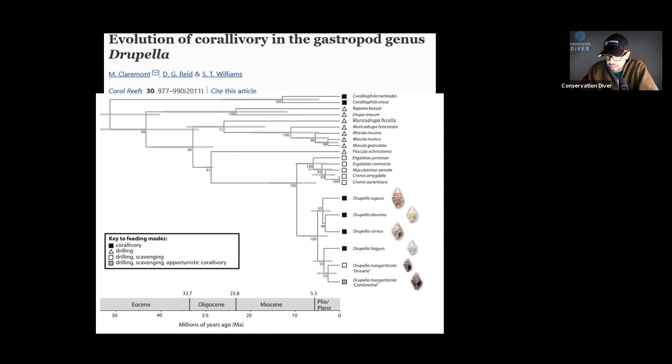The four corallivorous species are Lugosa, Ibernina, Cornus, and Fragum. We also have Margarita Cola, which is an opportunistic corallivore — it doesn't necessarily seek out corals to eat, but if it encounters a coral already being predated upon by other Drupella species, it will take advantage and eat that coral. Normally it will be drilling and scavenging, but if it finds a stressed coral, it will eat it as well.